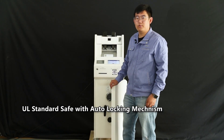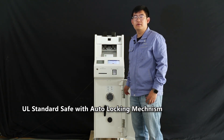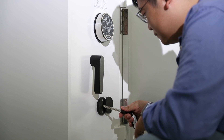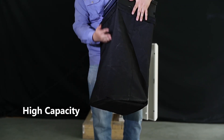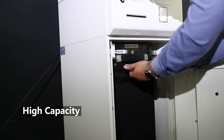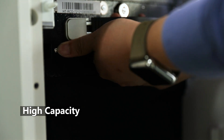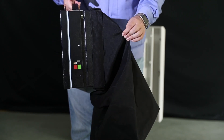The safe meets the UL 291 standard, and its material is half-inch steel. The auto-locking mechanism provides better security for the cash site. The capacity of the standard cash bag is up to 10,000 notes, and a smaller cash bag holding 3,500 notes is available as an optional configuration. The cash bag is made of corduroy material, which is knife resistant.